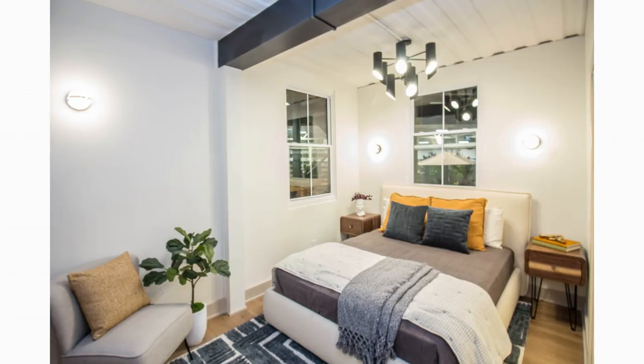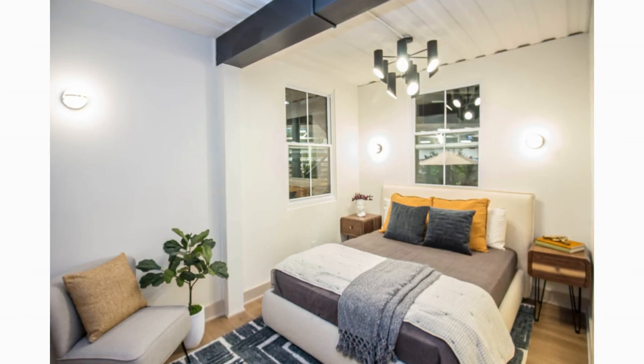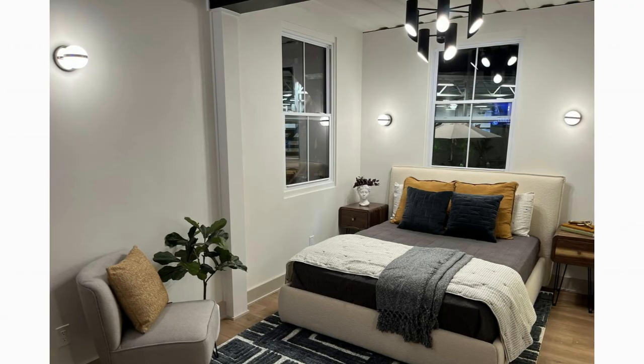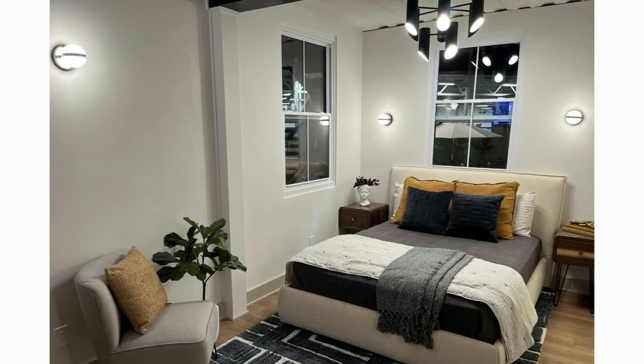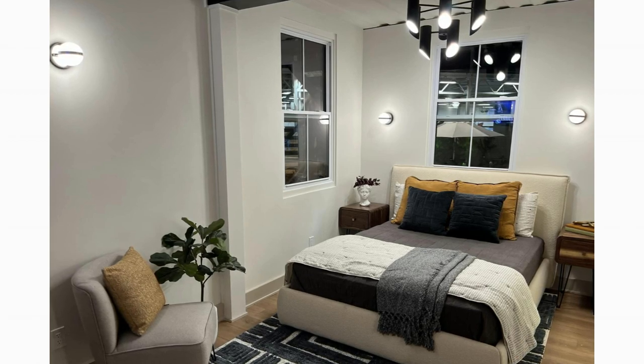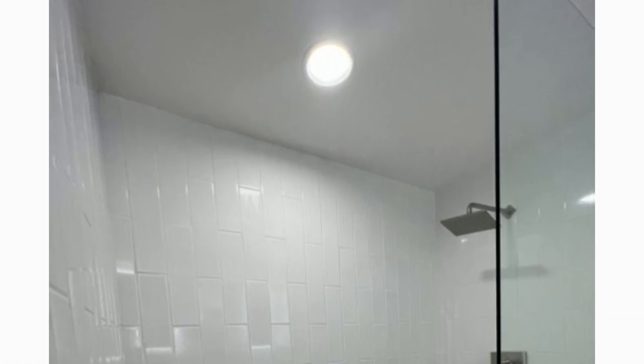Off the living room is the primary bedroom. The bedroom is fitted with a luxurious double bed with ample beddings, ideal for a good night's rest, plus a small bedroom lounge area. The bedroom is joined by a luxurious private bathroom.